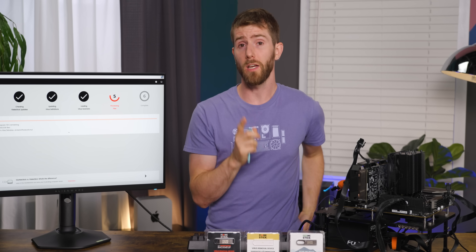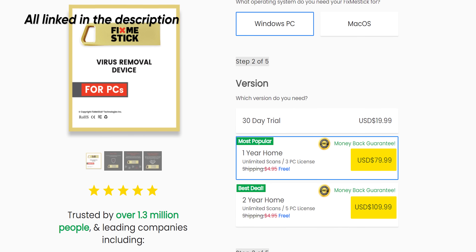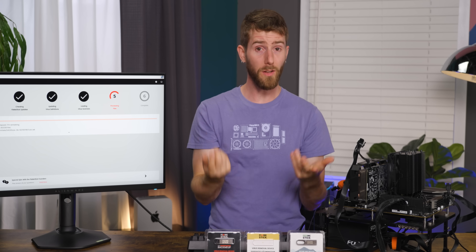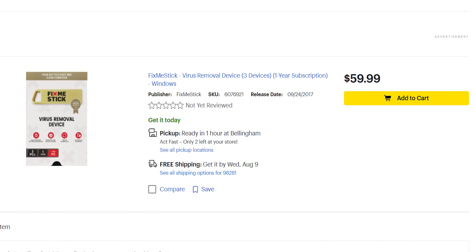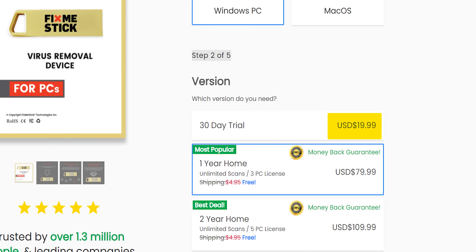This smooth experience doesn't come for free though. One year's use of FixMeStick on up to three PCs is going to set you back $80 US, whereas two years on five PCs is $30 more for a total of $110. That is not an insignificant amount. However, you're not necessarily stuck paying that much — it can often be found cheaper in your local big box store, and they have a 30-day trial that will set you back just $20 if you pretty much just want to use it once.